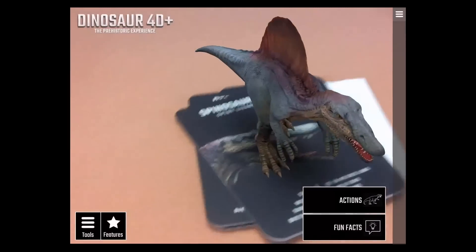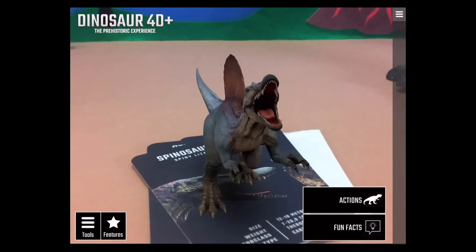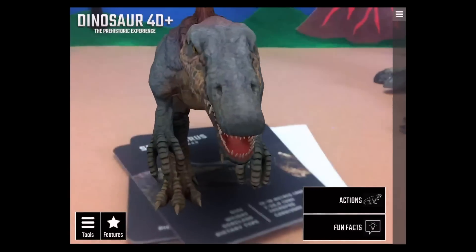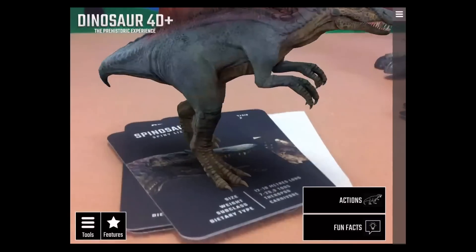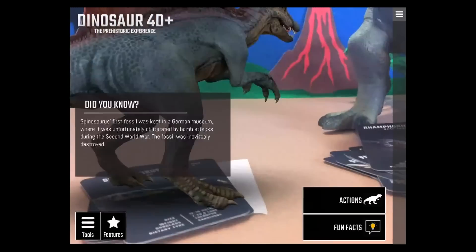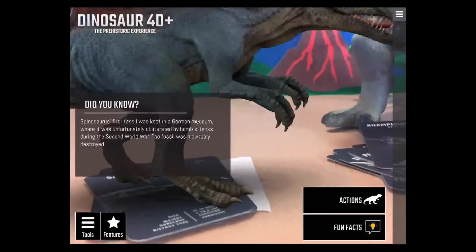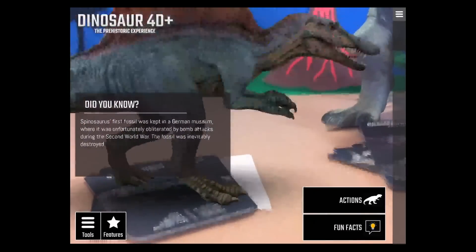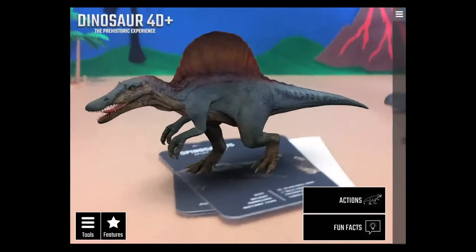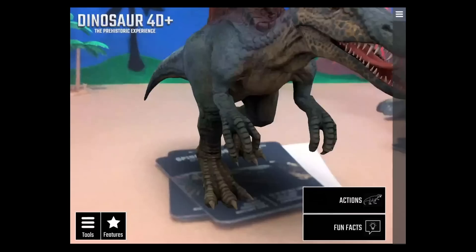Here's the Spinosaurus — let it roar! You can also make him bigger or smaller in the app, which is really cool. Fun fact: the first Spinosaurus fossil was kept in a German museum where it was unfortunately obliterated by bomb attacks during the Second World War.